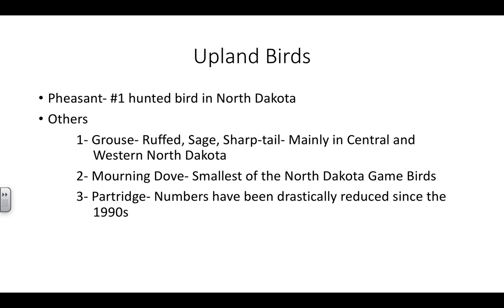Partridge. Numbers have drastically reduced since the 1990s, largely due to cover and habitat. You will see a few partridge around. They usually fly in coveys and are very small — almost like a quail. But if you know where some partridge are, there are still seasons on partridge, and they're kind of a cool little bird to hunt.